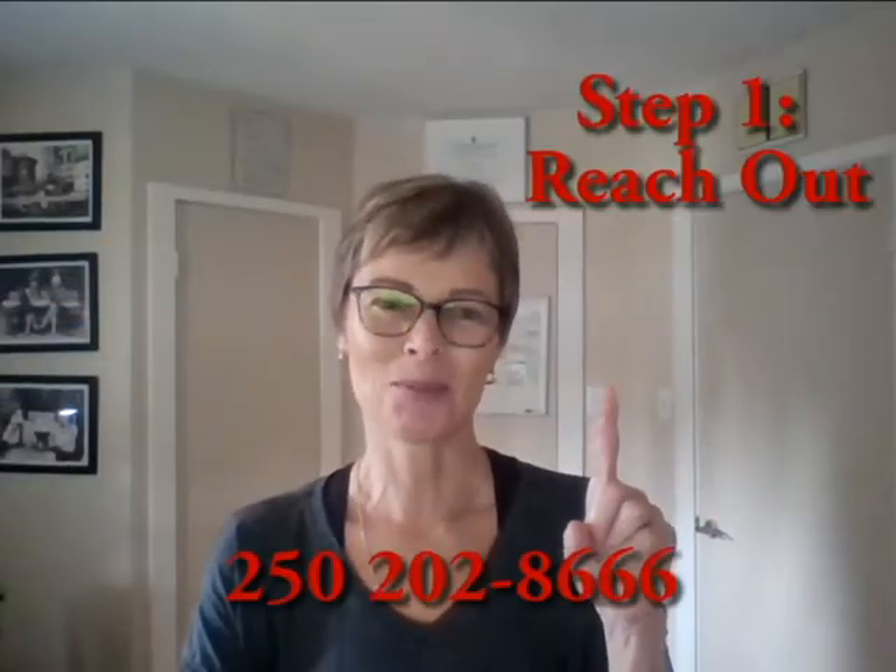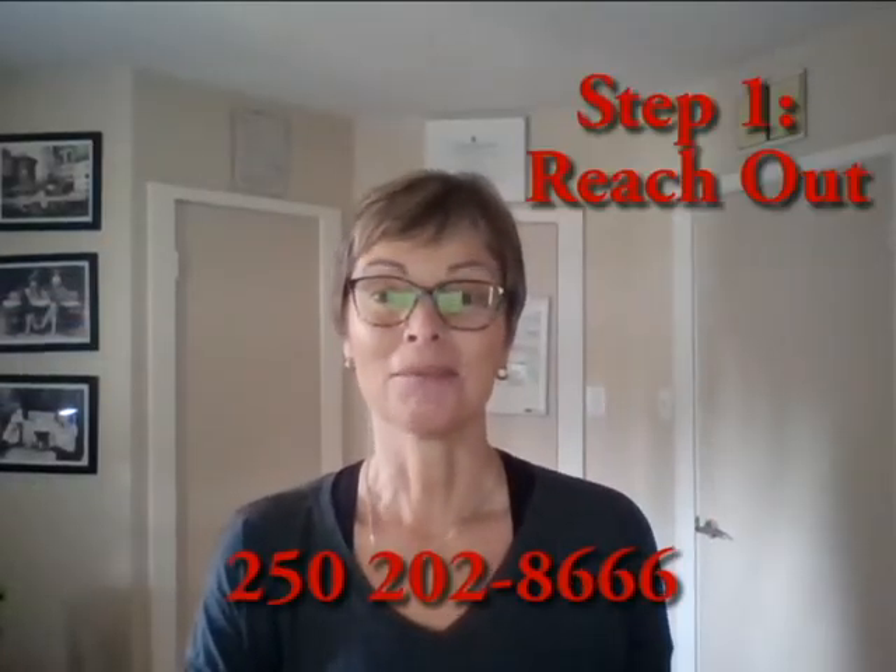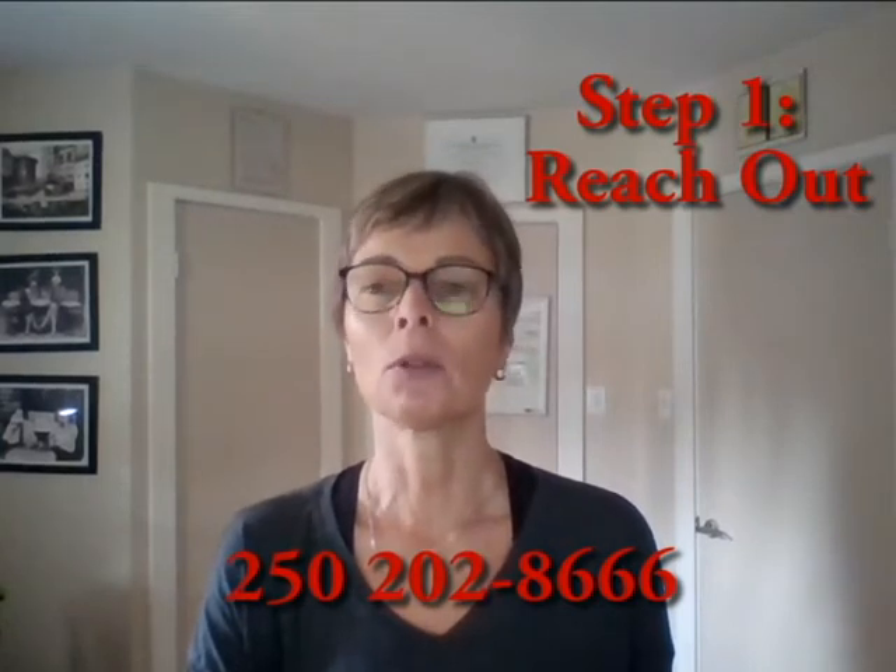That is actually step number one: reach out to me. You can do it by phone, text, email, or find me on other social media platforms. All this information is below. Whatever you have to do, step one is to reach out.